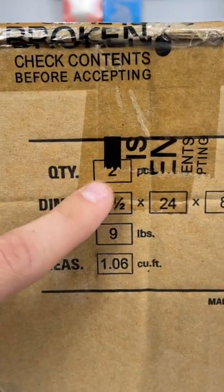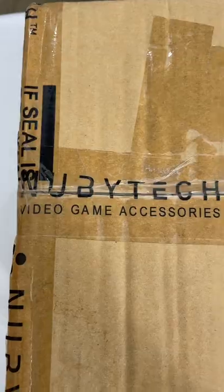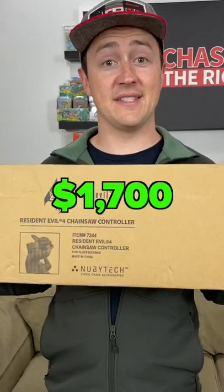Inside this sealed case, there are two of the PS2 controllers. There's only one other case that I know of, and it's listed on eBay for a crazy $10,000. I got this from when I bought out a game store with 50,000 games, and just sold it during an auction for $1,700.